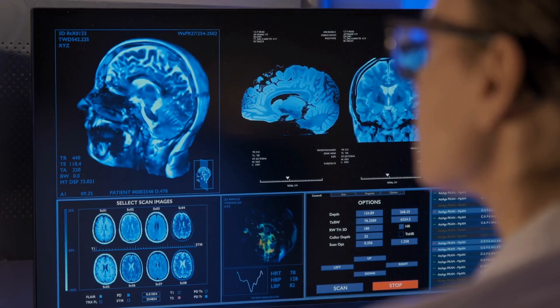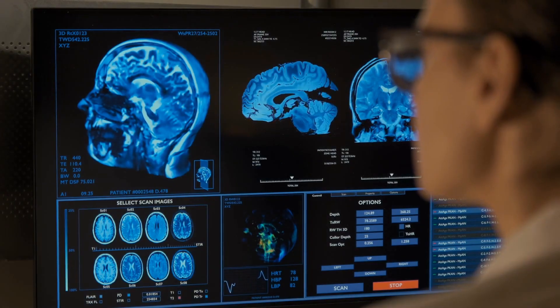Hi and welcome to Disease Decode. Today we're diving into a rare but serious neurological condition known as Creutzfeldt-Jakob disease, or CJD. It's a disease that affects the brain and can progress rapidly, leading to severe symptoms. Let's explore what CJD is, how it's diagnosed, and the current treatment options available.